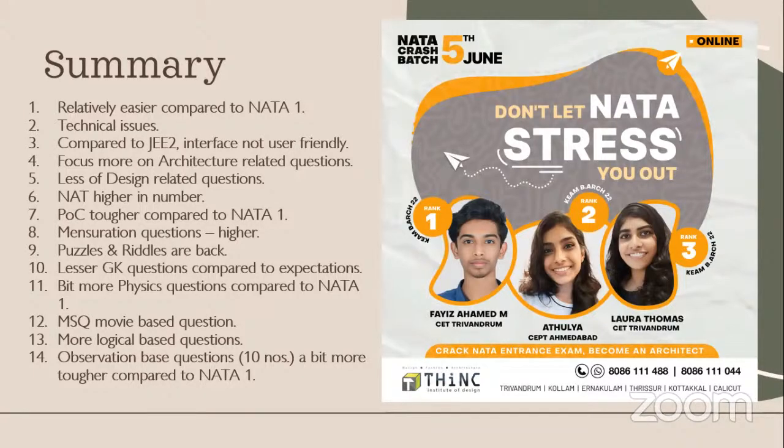Many students were expecting a huge number of GK questions, but there aren't a lot of GK questions in NATA, so you can tone that down. Physics questions have been coming for the last couple of years. Movie-based questions and MSQ-type logical questions were also there. Observation, as expected, has 10 questions and 30 marks, so it has huge weightage. These are the key points to keep in mind when preparing for NATA 3 or future NATA exams.